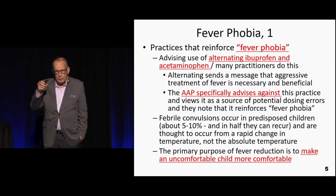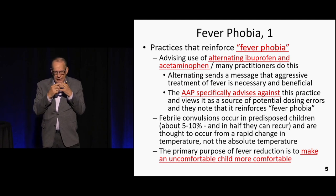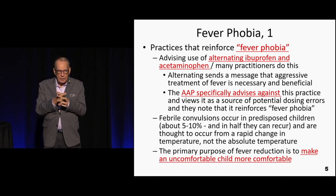One concern about fevers is that somebody is going to develop a febrile convulsion. There are kids who are prone to febrile convulsions — they tend to run in families — but we don't have to get too upset about this.